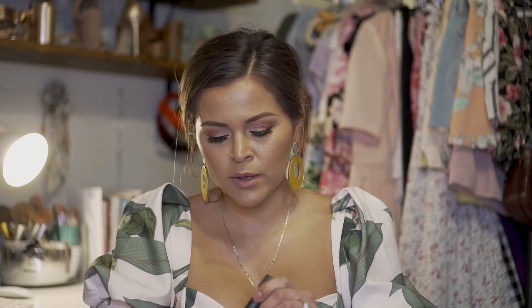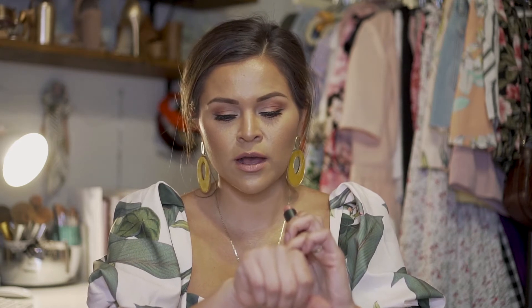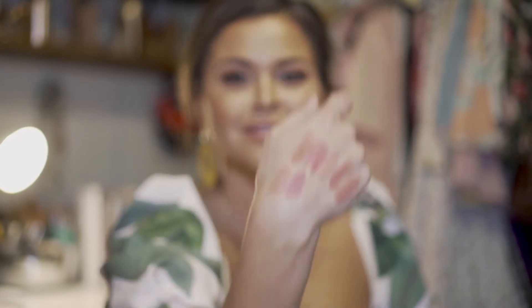Another favorite that's discontinued — look how short this is — this is by Bite Beauty and it's called Meringue. This one is actually very similar to the NARS Raquel, which is great, so if you don't have the Bite Beauty, you can get the NARS one as a dupe!